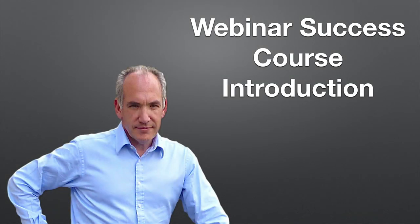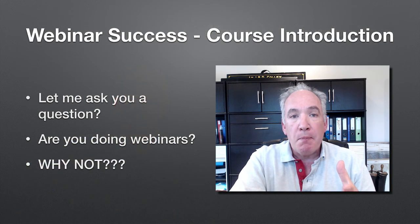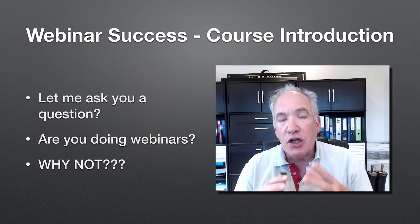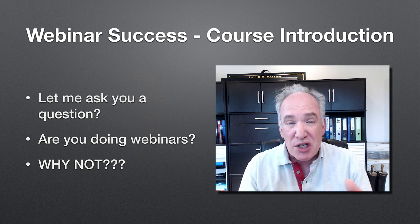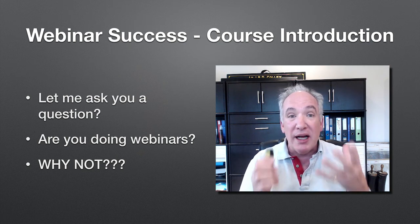Hello and welcome to my webinar success course. I want to take this opportunity to introduce you to the whole course. The first question I want to ask you is: are you doing webinars? And if the answer is no, then my next question has to be why not.